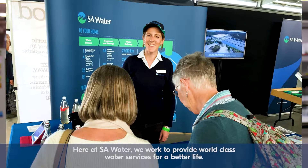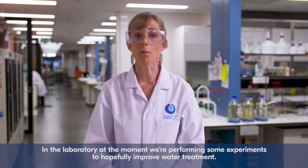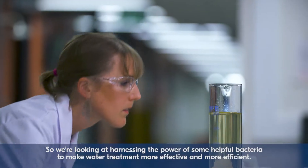Here at SA Water we work to provide world-class water services for a better life. In the laboratory at the moment we're performing some experiments to hopefully improve water treatment. We're looking at harnessing the power of some helpful bacteria to make water treatment more effective and more efficient.